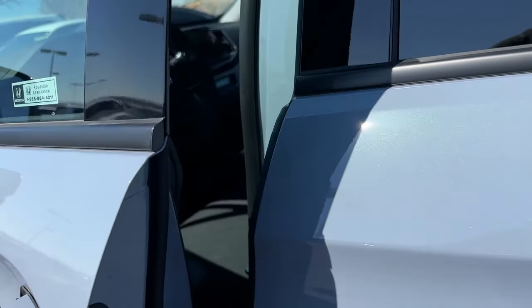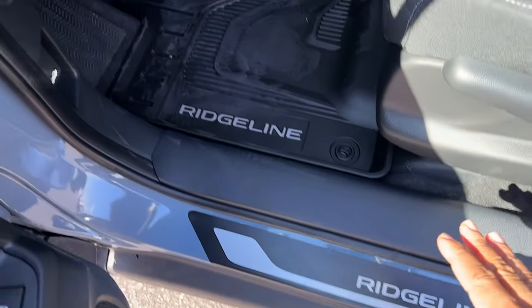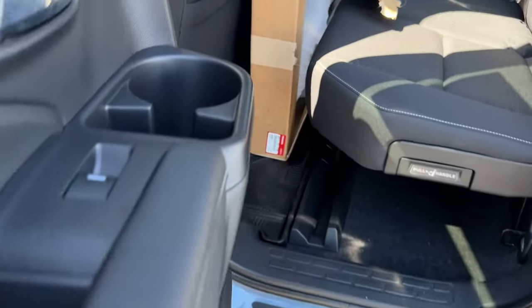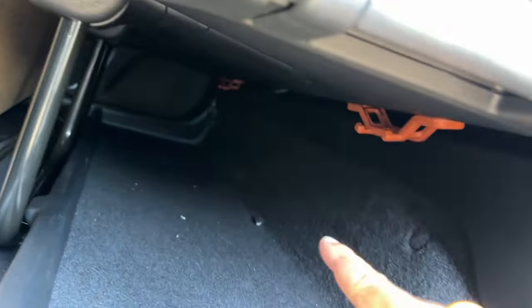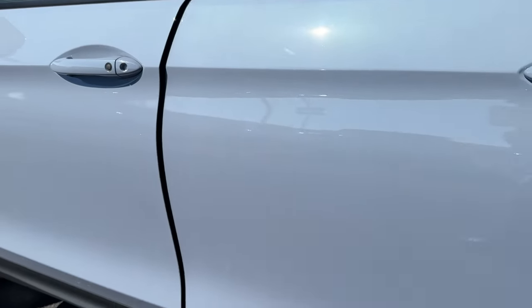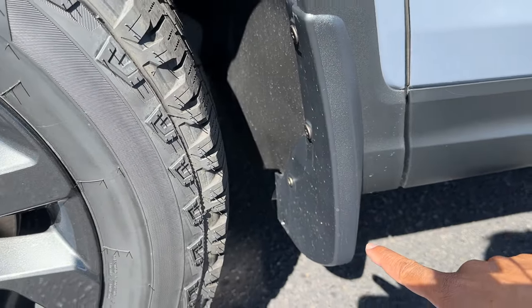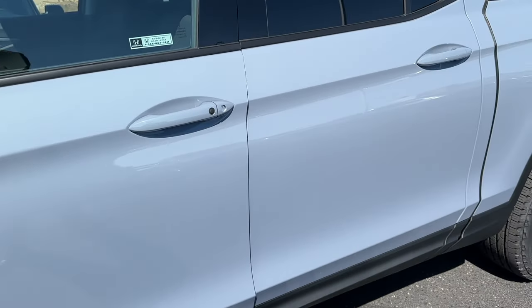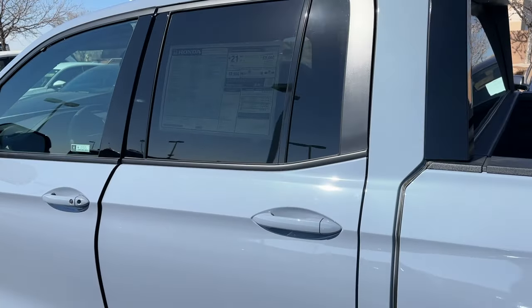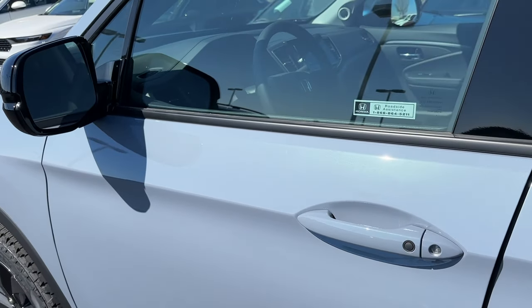Honda added doorsill protectors with 'Ridgeline' script, all-season floor mats, and the utility hooks underneath the seats. They also have an in-bed cargo tray. There's also a protection package at my dealership which adds wheel locks on all four rims, splash guards behind each tire, and a floor mat. Because this specific unit has the PPO, it also has the cargo net, hooks, and sills. If you buy a Sport in Sonic Gray Pearl without the package, you'll save $490.